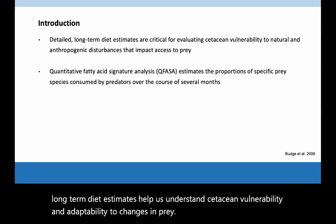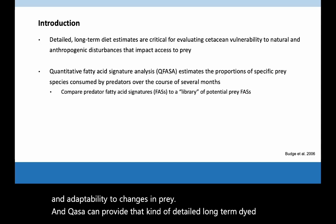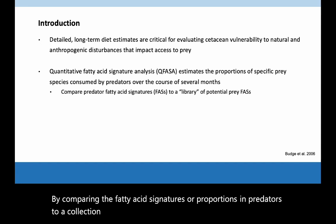CUFASA can provide that kind of detailed, long-term diet information by comparing the fatty acid signatures or proportions in predators to a collection or library of fatty acid signatures of potential prey items.